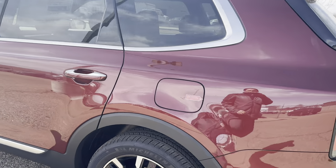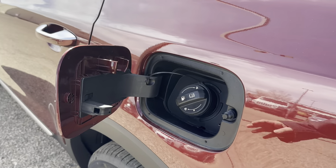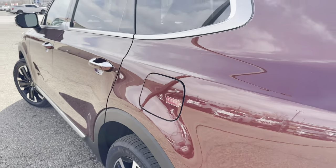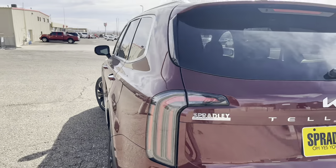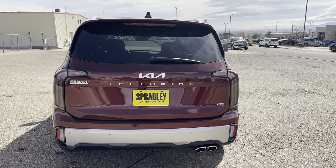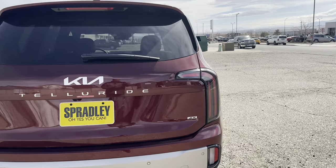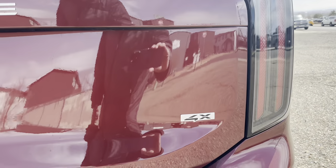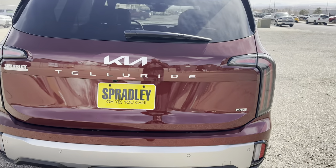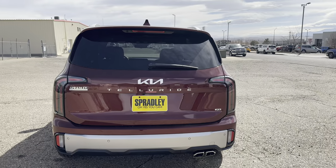You have a push-to-open gas cap — if the car is unlocked you just press it and it opens; if locked, it won't open. Coming around to the back, you'll see 'Kia' and 'Telluride' big and bold in the center. There's a 4x4 logo on the right, and notably Kia no longer badges these with a trim level, so you won't see 'SX' or 'SX Pro' badged on the back.